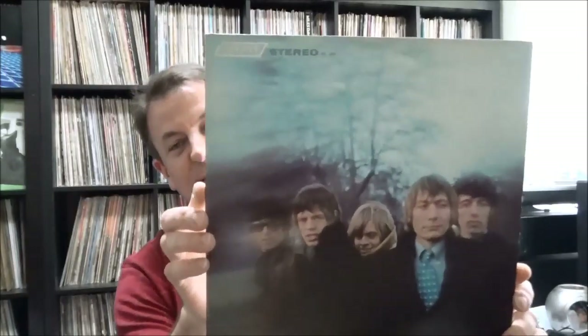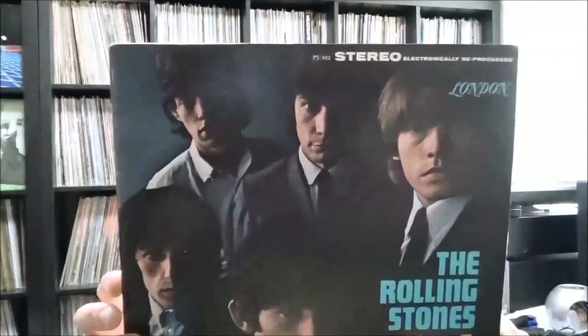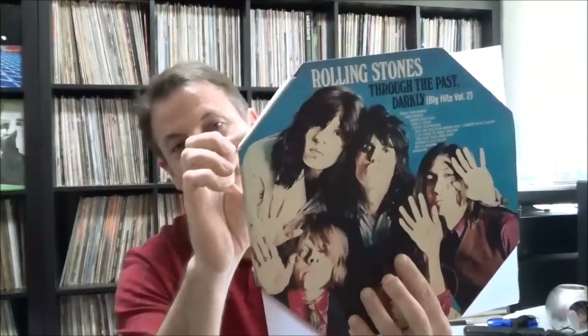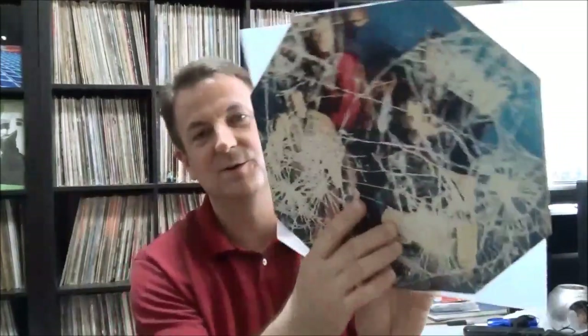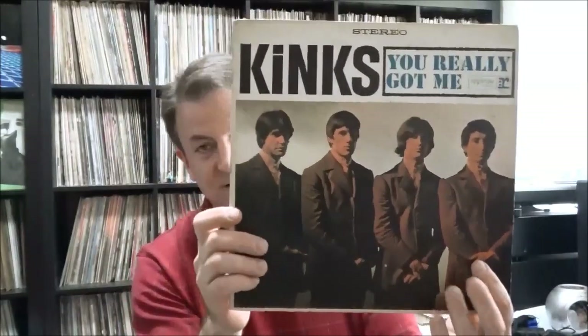Flowers — again, really beautiful shape. Between the Buttons — you can tell I'm not a huge Stones fan, I have to look closely to get the titles. 12 x 5 is another one that's electronically reprocessed stereo. And finally, Through the Past Darkly: Big Hits Volume 2. Cleaned them up, put them in Blake sleeves. If I keep these I'll probably trim the sleeves to match the cool die-cut cover. And some more rock, British Invasion stuff — the Kinks, You Really Got Me, stereo pressing on Reprise, also in nice shape.